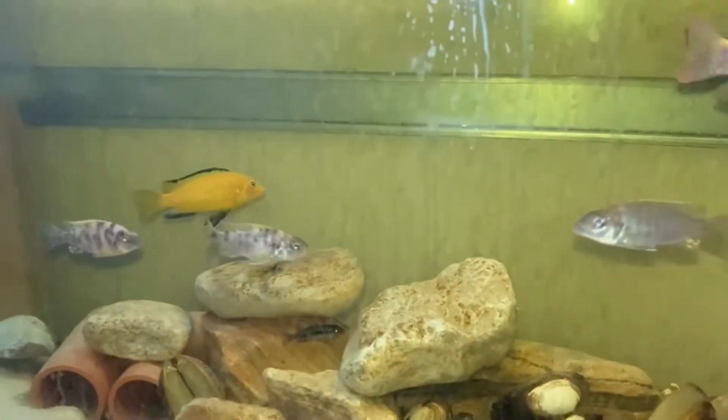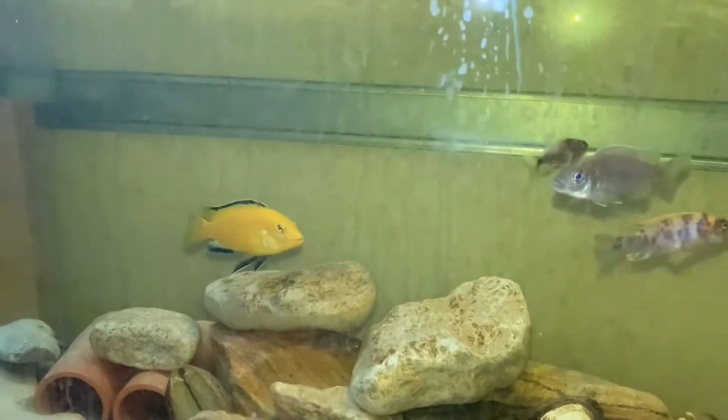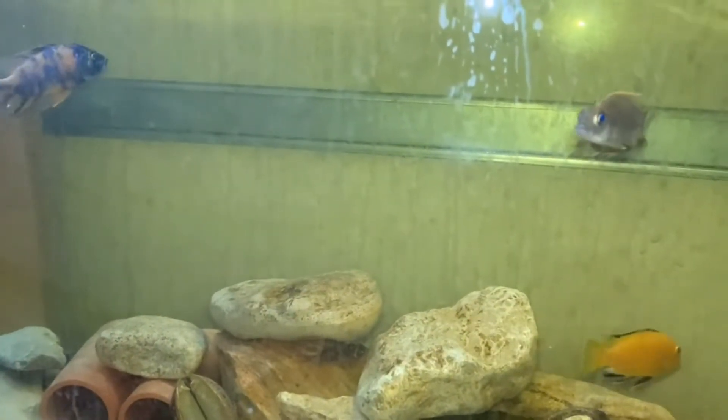Kendi boyutlarında balıklarla bakılması önemlidir. Mesela Oscar, Pacu ve Leopar Plecos gibi balıklarla birlikte bakılabilir. İlk tercih edilecek tür Leopar Plecos olacaktır.